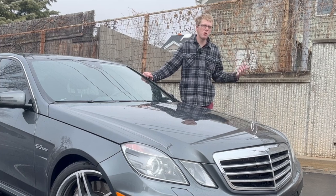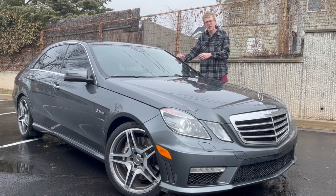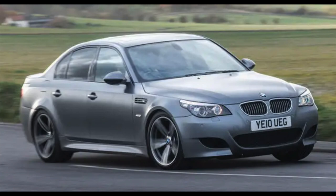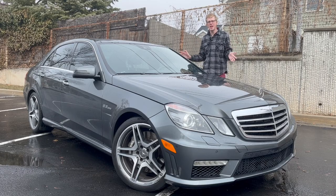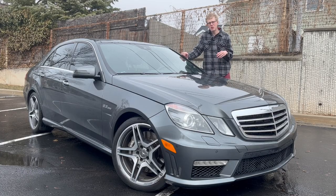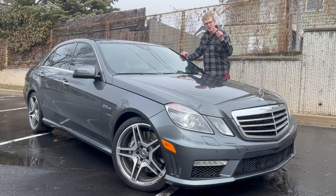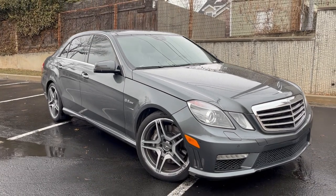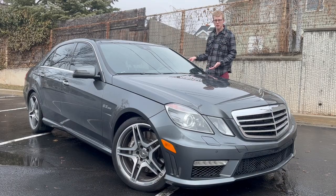I'm too busy out here replacing coolant reservoirs and not using my turn signal to realize that for a while, Mercedes was putting a hand-built 6.2 liter, 500 horsepower V8 in their answer to the V10 M5 of the day — the E63 AMG. This is the W212 chassis car, from 2011, the last model year to have this naturally aspirated monster of a V8 — and it's the closest you can get to Germany's answer to the American muscle car, but in typical German fashion, they overdid it.